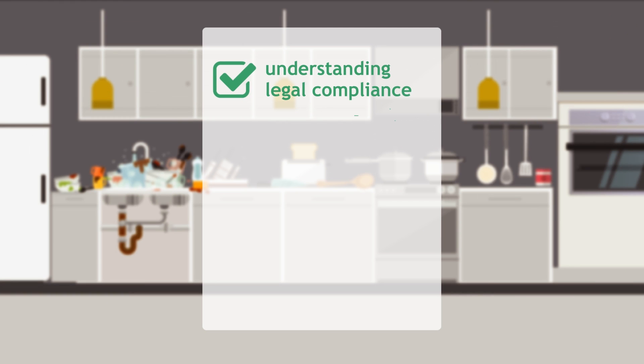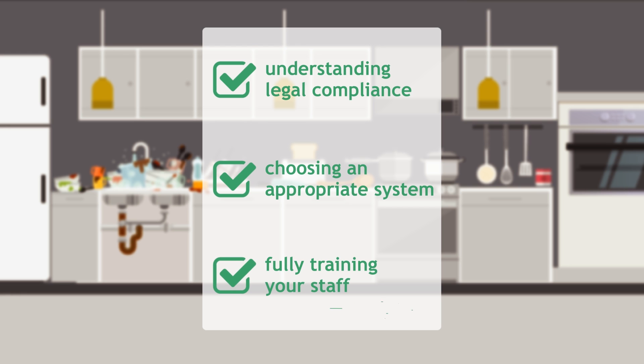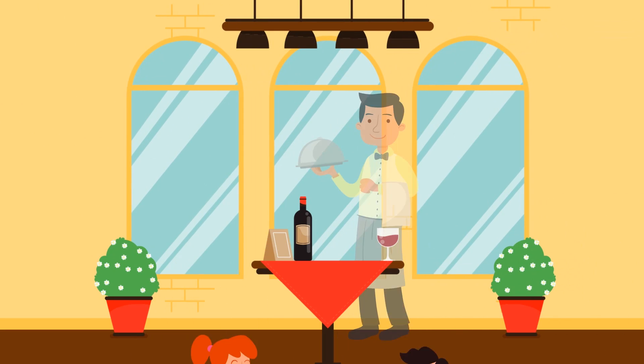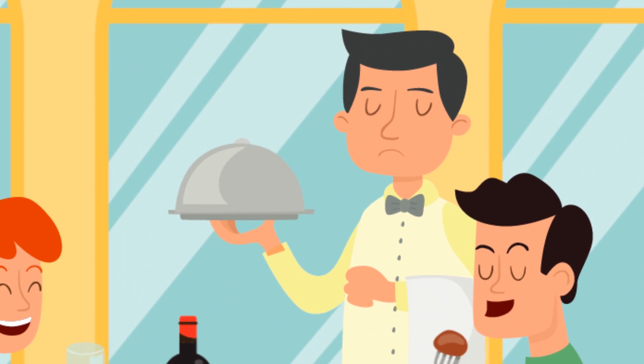Understanding this legal compliance, choosing an appropriate system and fully training your staff on the necessary maintenance is all time-consuming and often confusing. Let's face it, this isn't what you or your staff want to be focused on.